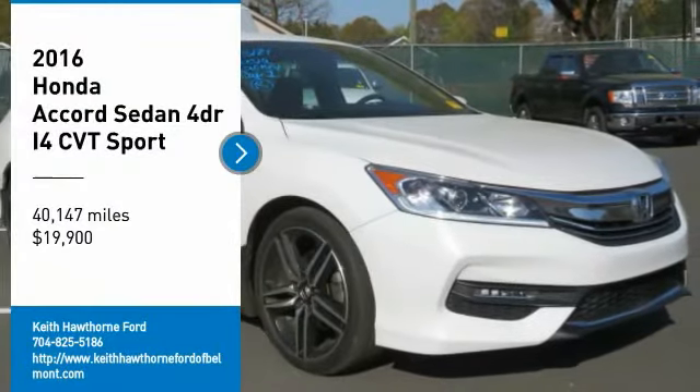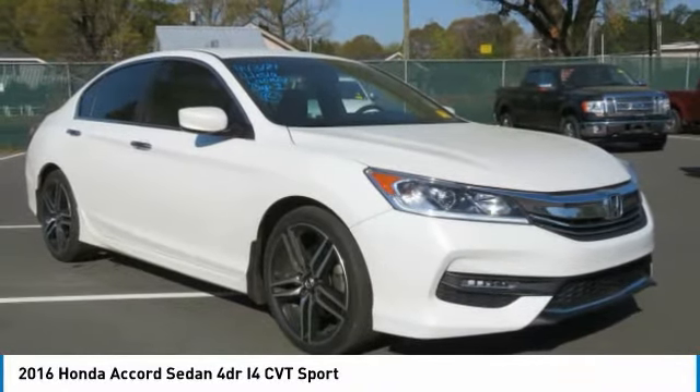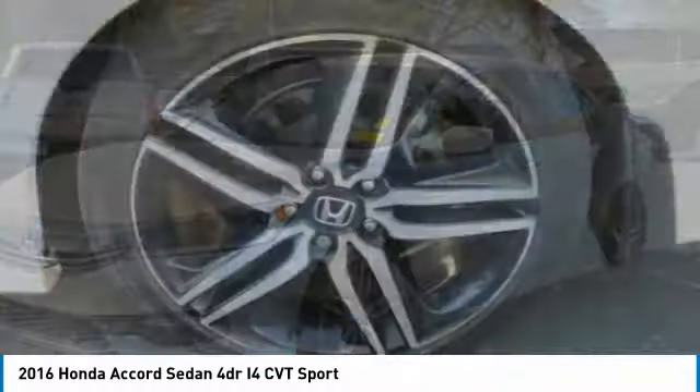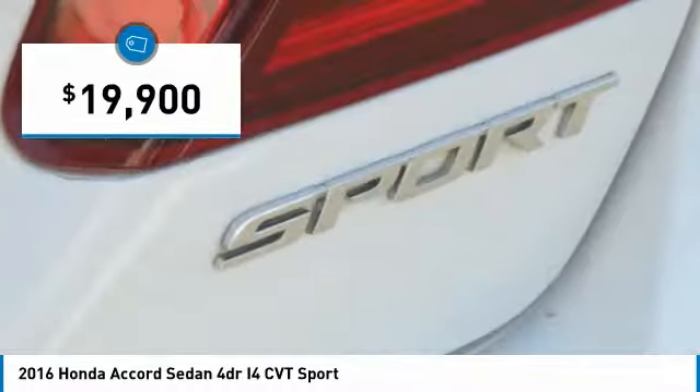Stop by and take a look at the 2016 Accord — ingeniously simple, yet overflowing with luxury and technological creativity. All that and more in the Accord, and it is priced below $20,000.